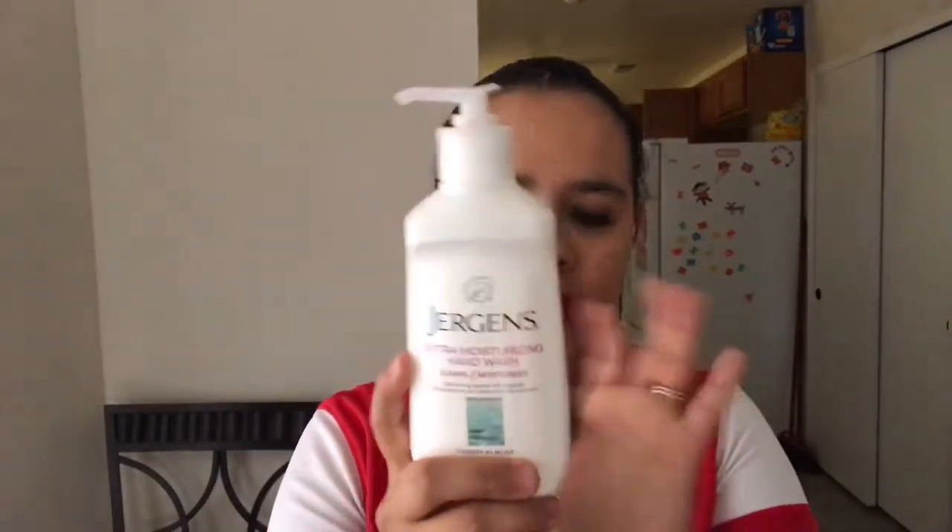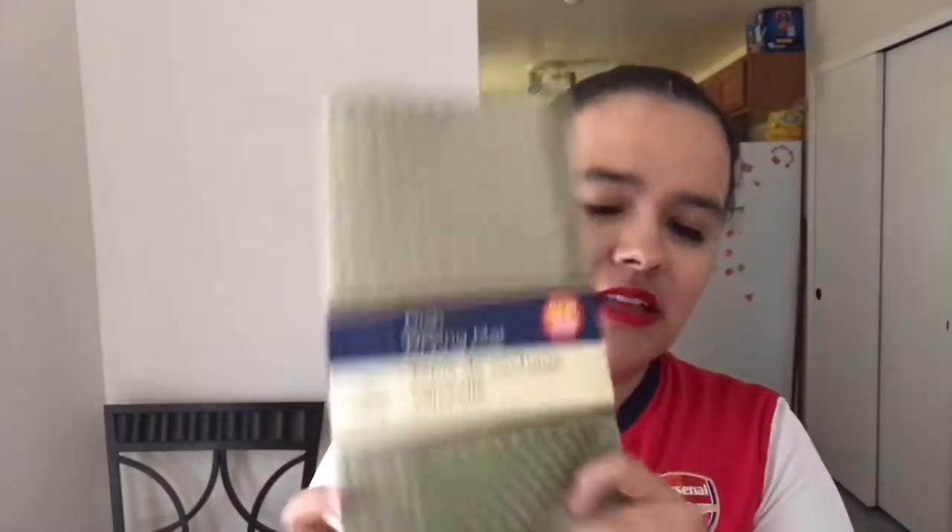They had some new different kind of Brillo gloves, so I picked up some of those. I also got some Jergens hand soap — I needed more for my bathroom. And just a dish drying mat, which is really handy to let your dishes dry. Once it gets gross, you can just toss it out, and it was only a dollar.